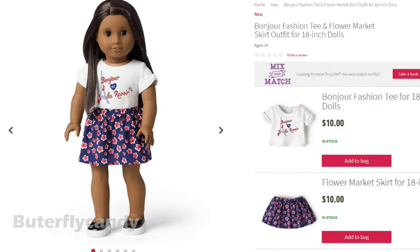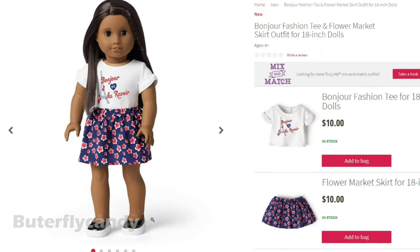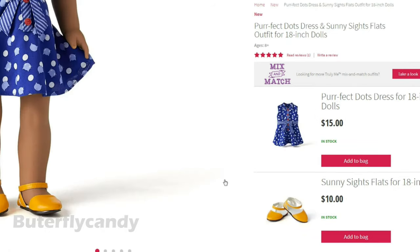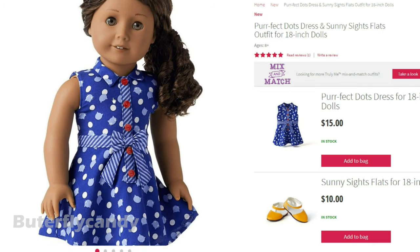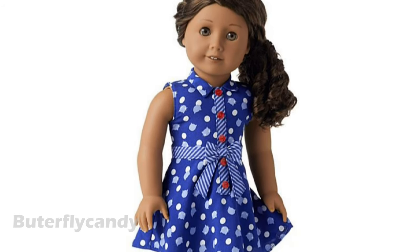Alright, here is part of the mix and match. This is the bonjour fashion tee and the flower market skirt with glittering light platform shoes. I'm not a huge fan of these shoes with this outfit, but I do really love this outfit. I think it's really cute and I know that girl of the year Grace would have loved the theme of this outfit. I love the colors of this outfit — if you look really close it has little cat images as the pattern. I absolutely love it.